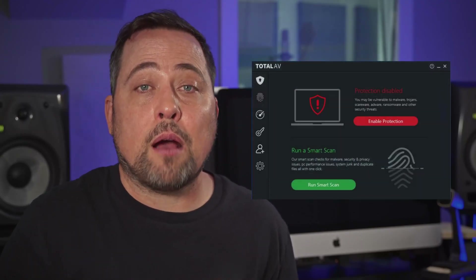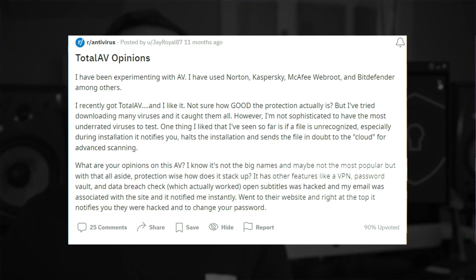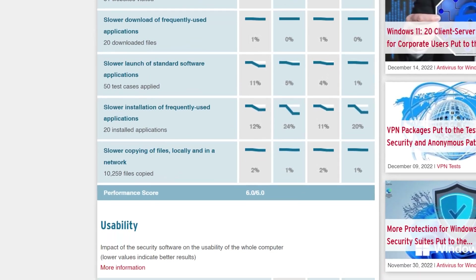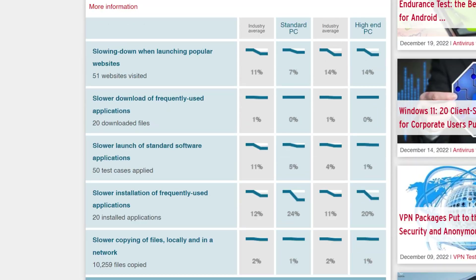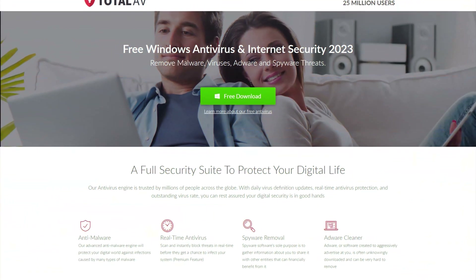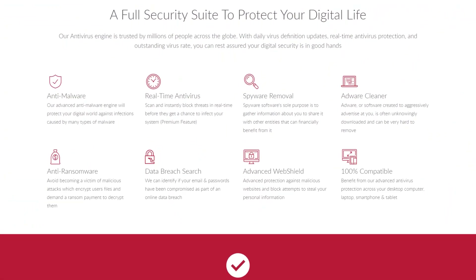Let's start with TotalAV free antivirus. The free version aside, TotalAV as a whole has a pretty excellent reputation: great independent testing scores, top marks in performance and usability, and just a tiny bit behind the average with their detection scores. All of which adds up to a pretty trustworthy name. But when looking specifically at their free plan, can we call it the best free antivirus for Windows 11? Well, there are some significant pros and, yeah, some significant cons as well.